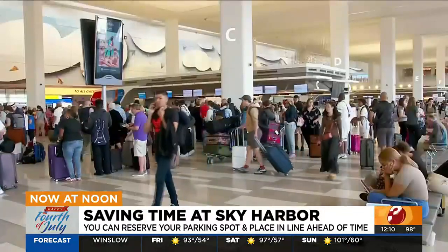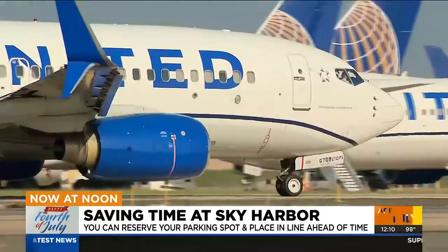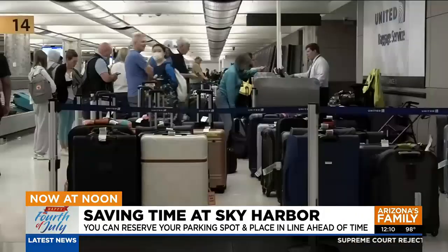Phoenix Reserve is free to use. You can make the reservation by visiting our website azfamily.com and clicking on the As Seen on TV tab.